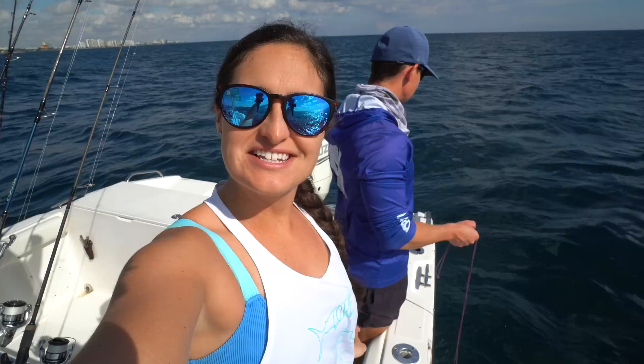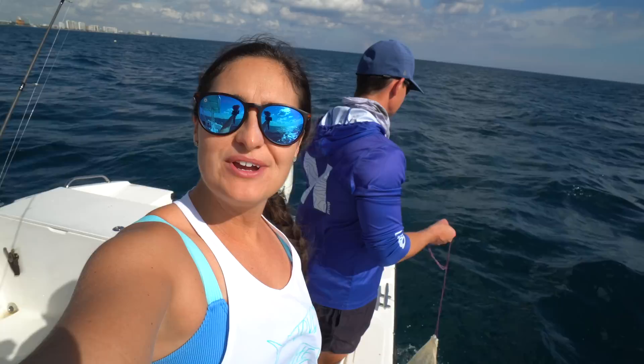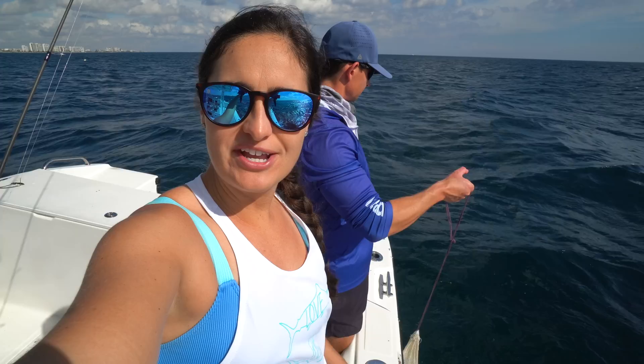I don't know if you guys can tell but it is very very windy out here. We just pulled up to our spot, got the chum in the water, and the hope is that we're going to get some speedos to the chum slick to use for live bait today. We actually have a west wind today which means the wind is blowing offshore, so it's pretty calm close to the beaches, but if we were to go offshore it's going to get real choppy. In close here it's windy but not that rough because the land is blocking the wind.